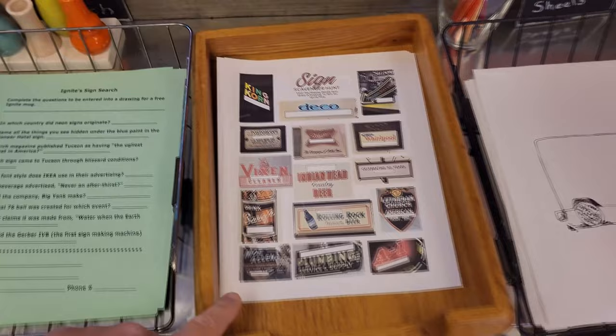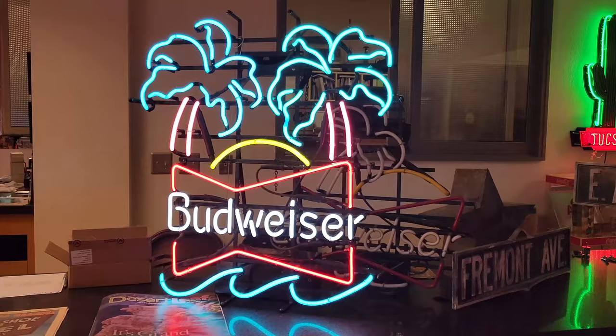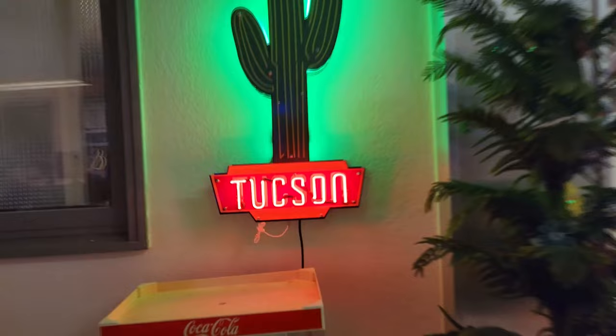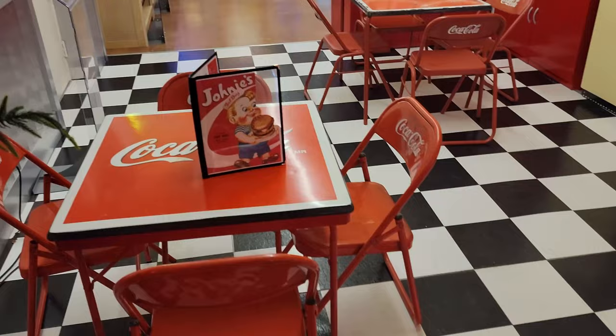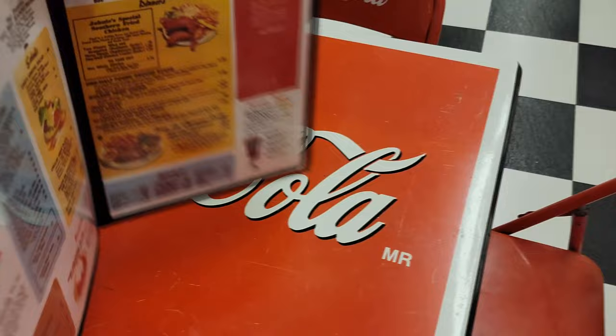They have a scavenger hunt you can go through and look for these specific signs. That's pretty awesome. We got a Budweiser sign here and it looks like an old one in the back. Oh, I like this cool Tucson sign — look at this with the cactus, illuminated from the back. Oh look, it even has what's supposed to be like the little prickers. That's pretty cool. Johnny's Fat Boy — oh yes! How cool is this? This is awesome.